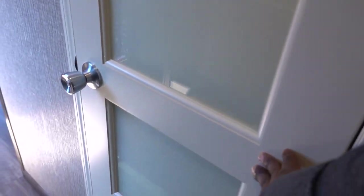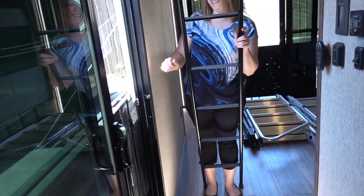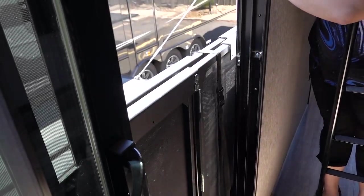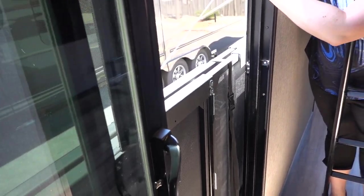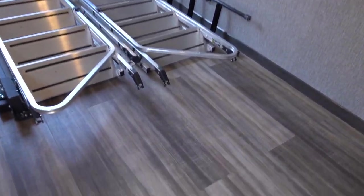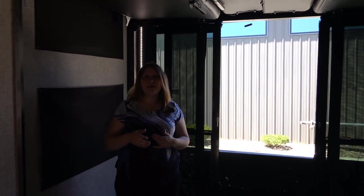These are the solid core doors, and if you don't like the glass we can do regular panel as well. Side patio - one of my favorite things. It's an addition. Got your railing here and just like the back patio it is rated for 1,500 pounds, and you can have an outside entertainment center here - plenty of space to put out a table or just camping chairs. The floor is the continued residential tile from the rest of the fifth wheel.